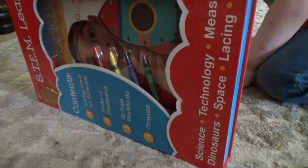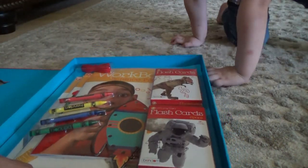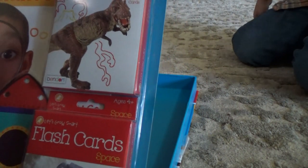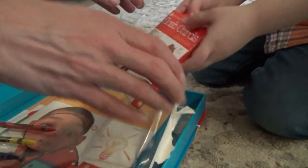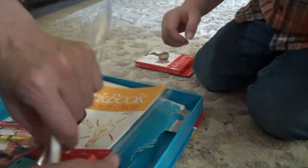I forgot to show y'all this little learning kit that we also got from Aldi. They have like two or three different ones. But Jonah and Manly picked this one because it had the space and dinosaur stuff in it. I knew Manly would like the little rocket ship that you put the laces through. It comes with a few workbooks for older kids and then flash cards. I knew they could all have fun with those — lots of dinosaur cards.